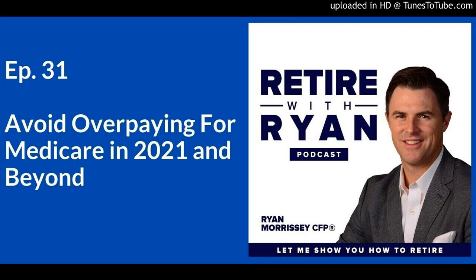Are you ready for a successful retirement? We're addressing the topics facing today's retirees. Welcome to Retire with Ryan. Here's your host, Ryan Morrissey.